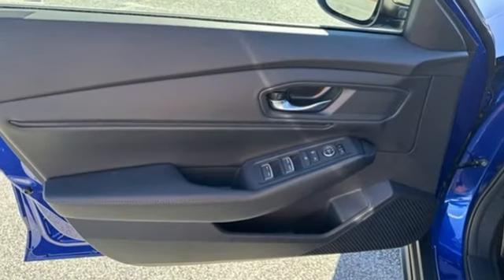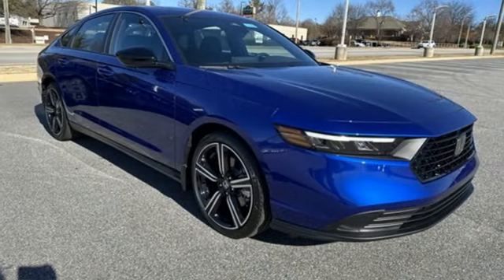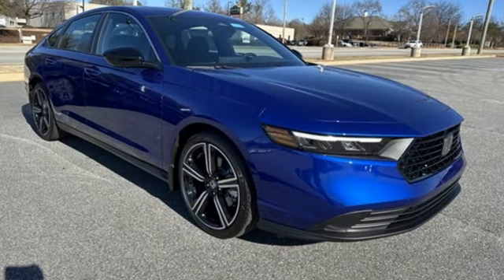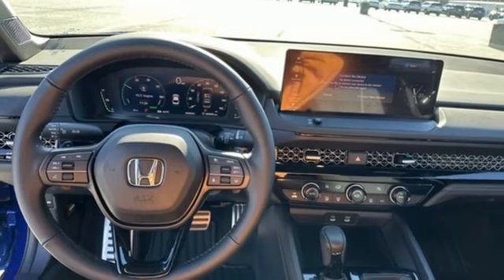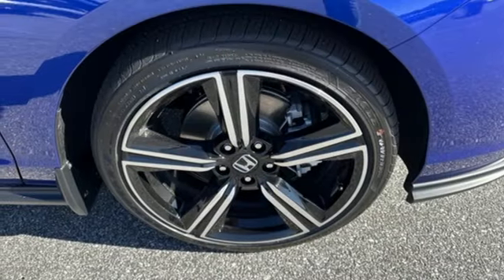It comes nicely equipped with features you'll love: Steering Assist Cruise Control, Wi-Fi Hotspot, Dual Zone Climate Control, Streaming Audio, Inline 4-cylinder Engine, Leather Steering Wheel, and Push Button Start Proximity Key.